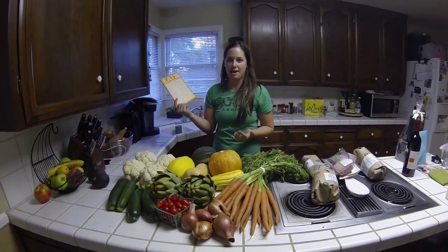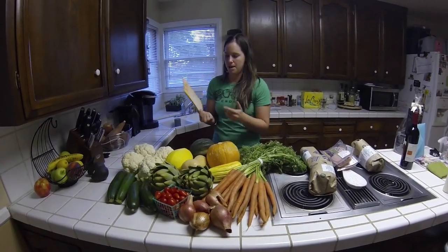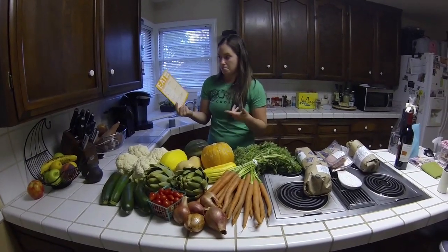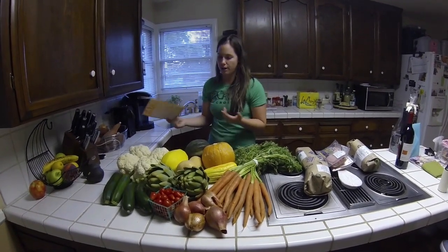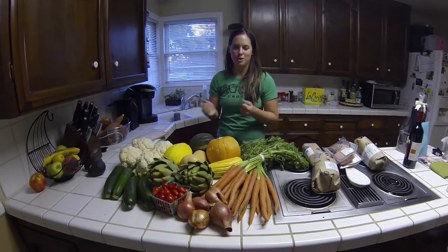Breakfast for us is bacon, eggs, avocados, berries — a lot of clean things. I'm going to be making a porridge with coconut milk and some nuts and a banana. And then lunches for us are a lot of leftovers. You have to embrace the leftovers if you want to really enjoy the Whole30.